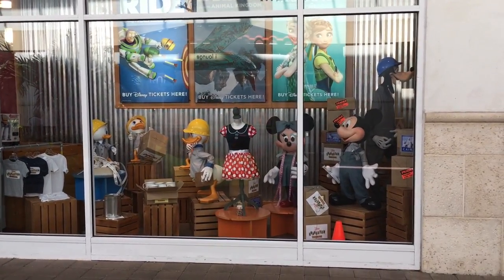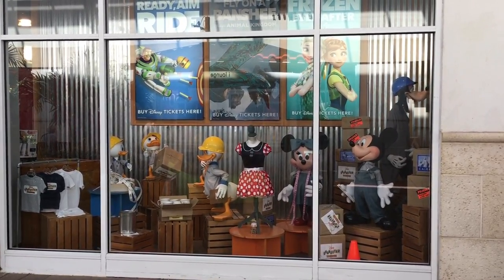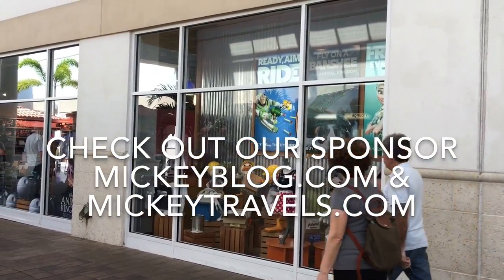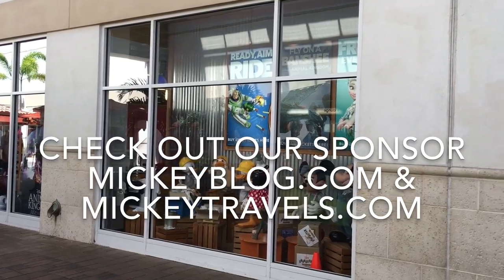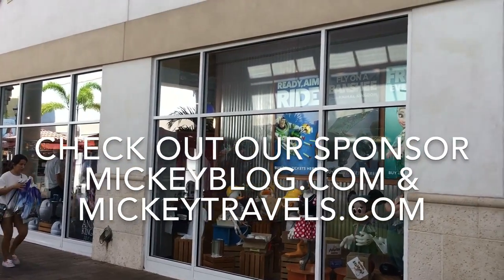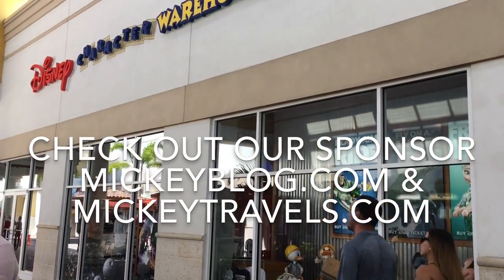I hope you enjoyed this little look inside the Disney Character Warehouse store here at the International Premium Outlet Mall. Leave us a comment and a like, and keep coming back for more videos. Also, check out our sponsors: MickeyBlog.com — they have some really great articles to help you plan your trip — and MickeyTravels.com, and they will help you book your trip. Have a great, big, beautiful tomorrow. Bye-bye.